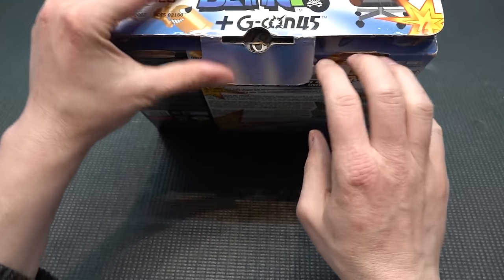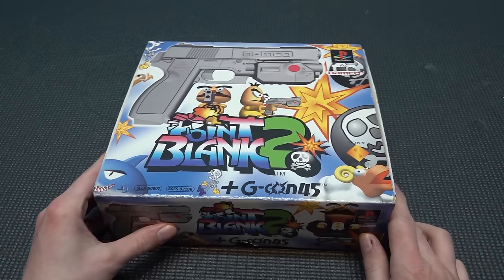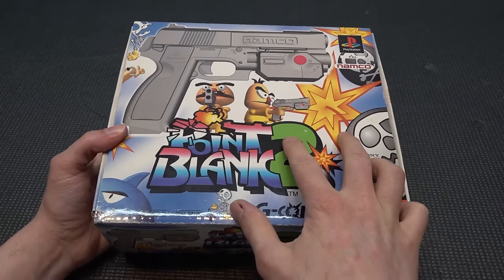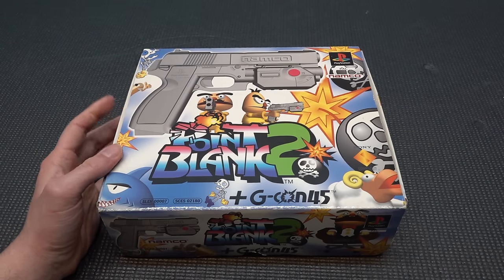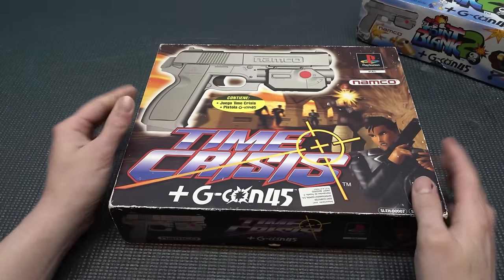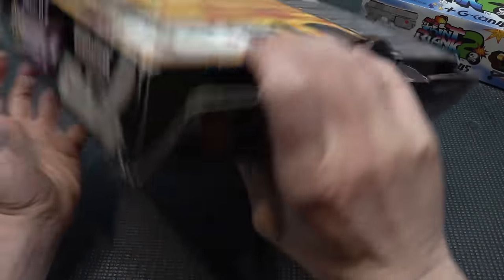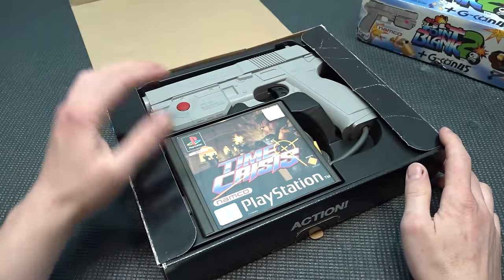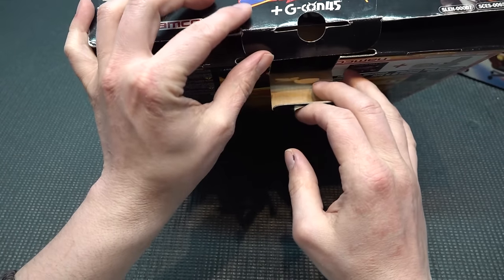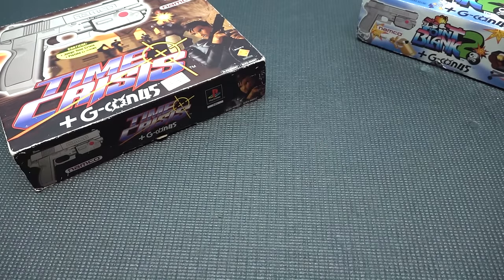I'm going to be separately reviewing the Point Blank gun and doing some cool gameplay. I also have Point Blank 1 and 2, and I think even a 3, so I'll be looking at making a complete collection. I also bought the Time Crisis GCon 45 in very good condition - I already have the game but I wanted the box and will make a separate video about it. And next, something that maybe makes no sense but I just needed to check out - let me explain the differences.